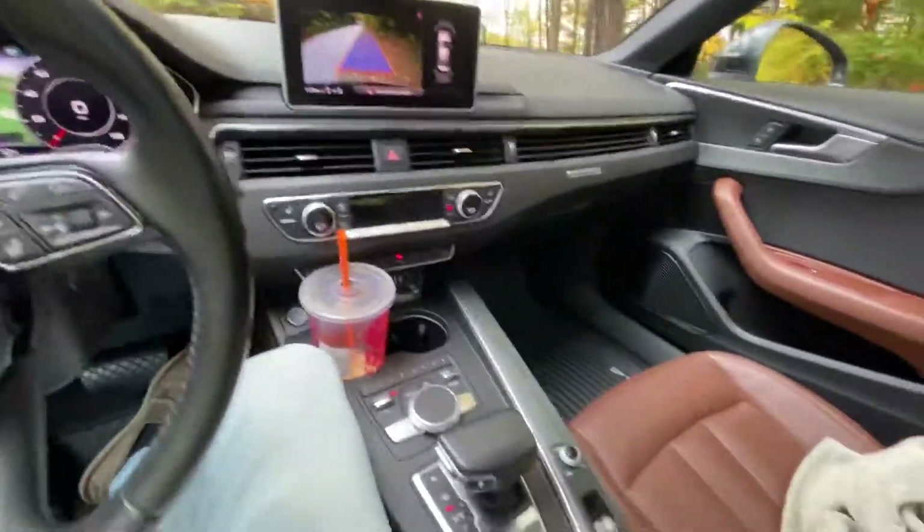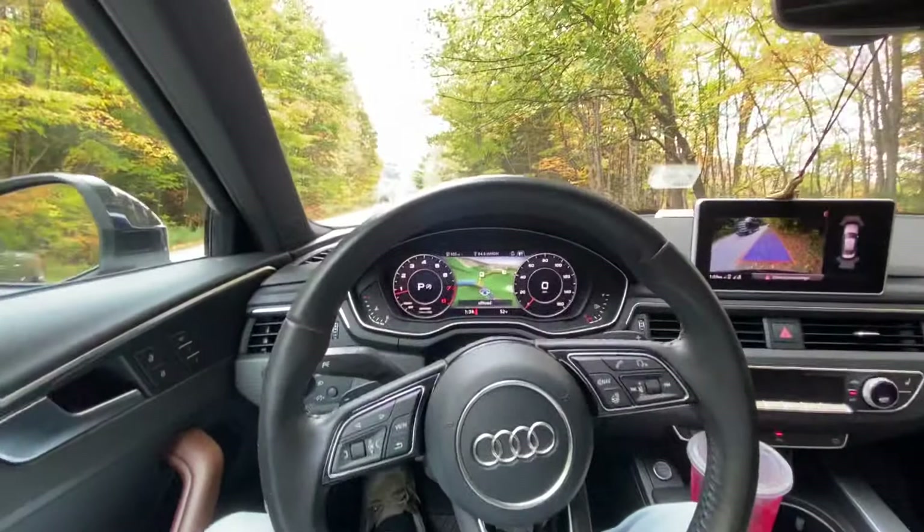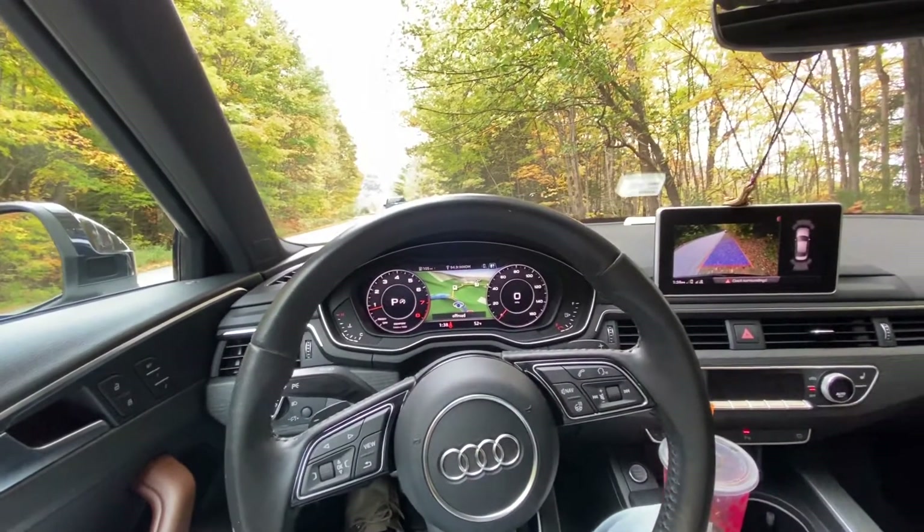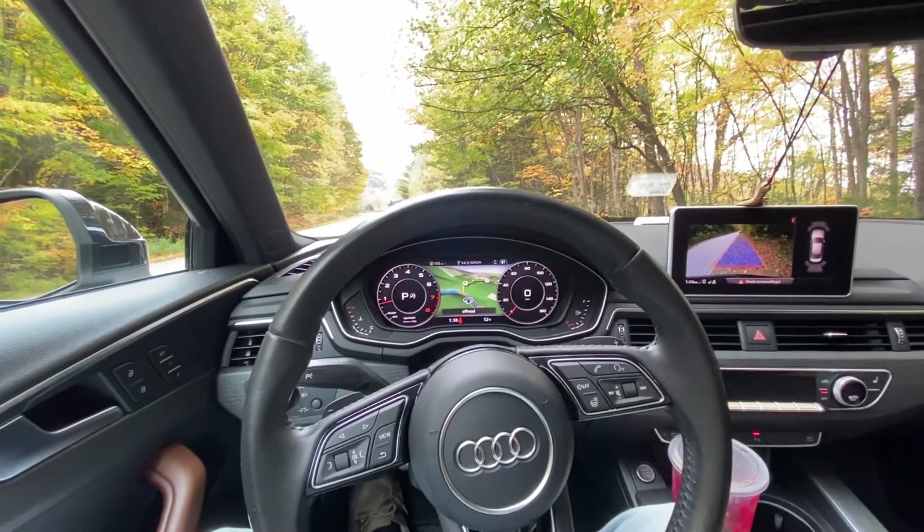That's about going to wrap it up for the little A4 introduction. Let me know what you guys think in the comments down below and let me know what type of videos you want to see with this car. Thanks for watching.